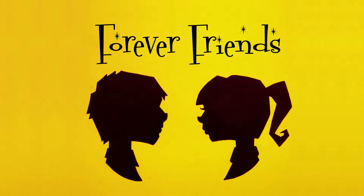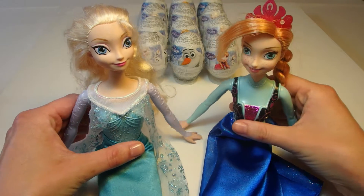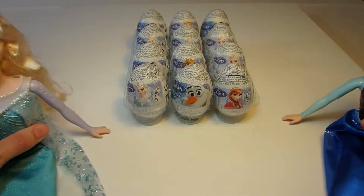Forever Friends! Hi guys, welcome to Forever Friends. Today, Elsa and Anna have stopped by to help us open a special surprise. They brought some chocolate surprise eggs and they're going to let us open them.